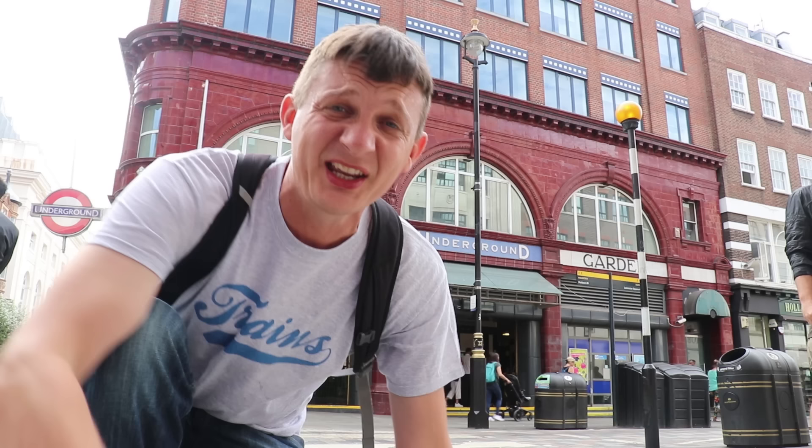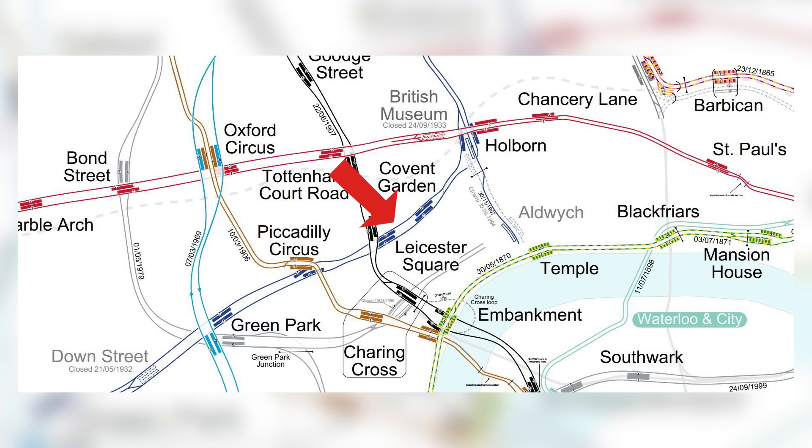This is Covent Garden tube station on the Piccadilly Line, right in the heart of London in Zone 1. Leicester Square tube station is just one stop down the line. It's a well-known fact that the shortest distance between any two tube stations is Covent Garden to Leicester Square — just 270 meters. It's also the most expensive for the distance. The trip takes just half a minute from the moment the train sets off to the moment it stops.